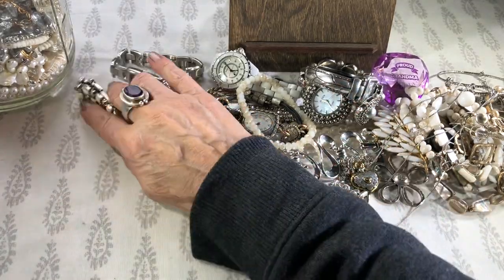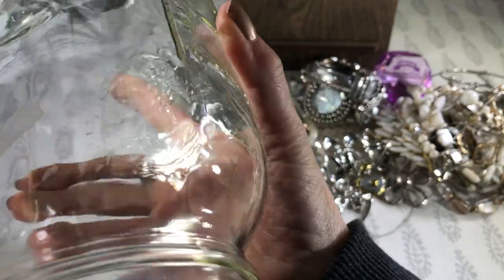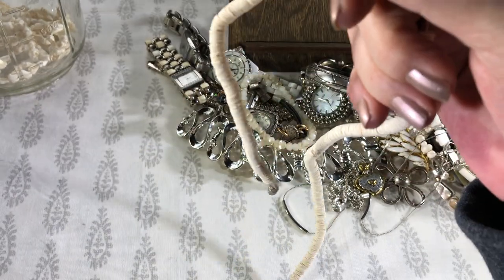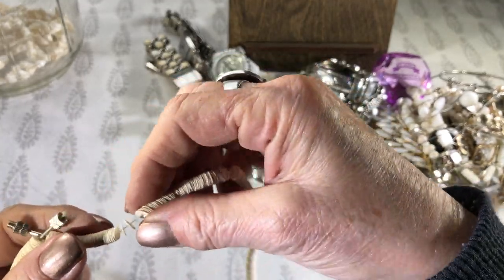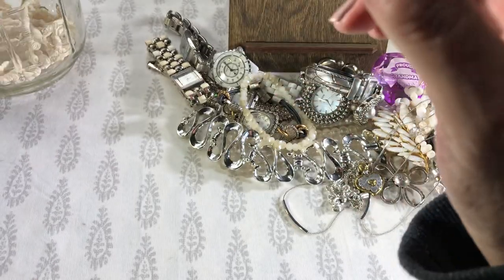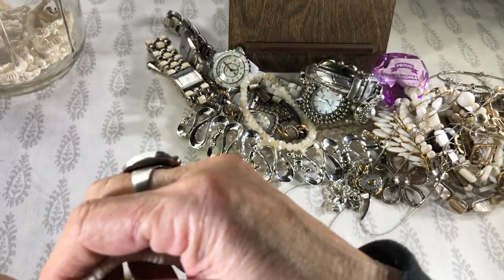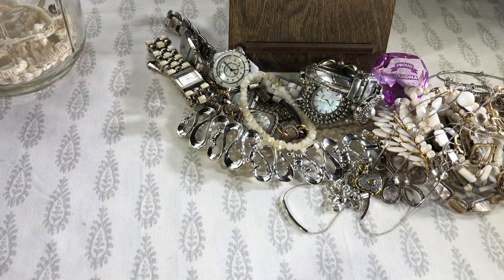These are all earrings. I'm going to dump out the last of this jar of more watches. And of course shells. I don't like the feel of this — I'm not sure what this is but it feels icky. Feels kind of like nail files. And a fake puka necklace — this is the old style, very dirty.